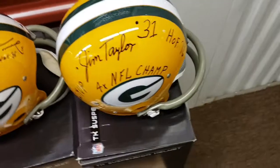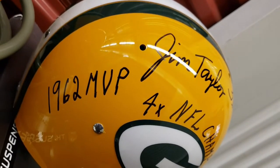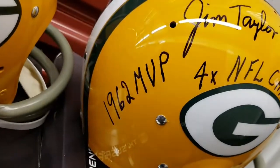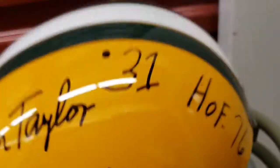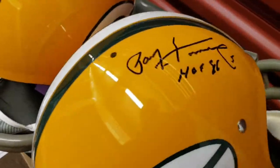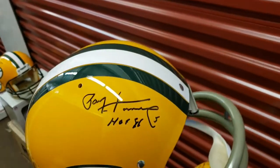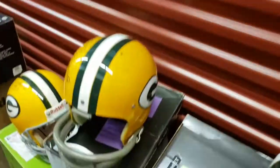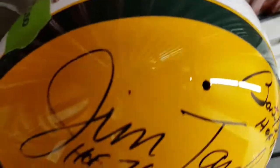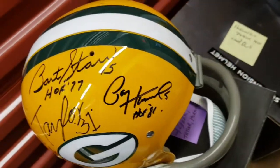Since I represented Bart Starr and Jim Taylor, I was able to do some things others weren't. I really like these multi-inscription helmets where I asked the player: what do you feel are your most important accomplishments in professional football? You can see here what Jim put down on these helmets. Here's the Hall of Fame running backs helmet — Jim Taylor and Paul Horning. And here's the Hall of Fame backfield helmet signed by Jim Taylor, Bart Starr, and Paul Horning — nice, bright, bold signatures.